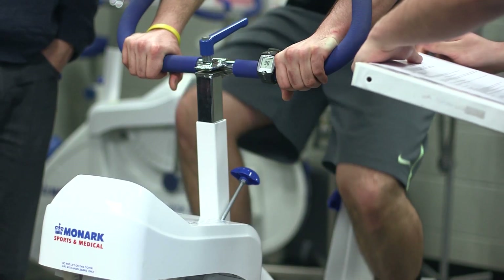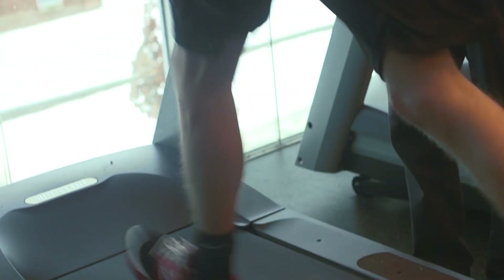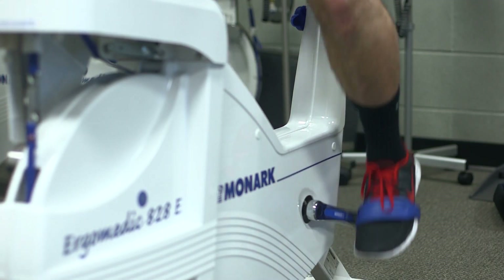I prefer hands-on just because it's more interesting to me. I think classroom learning is also completely necessary because you learn it in the classroom and then you reinforce that information in the clinic while doing hands-on work.